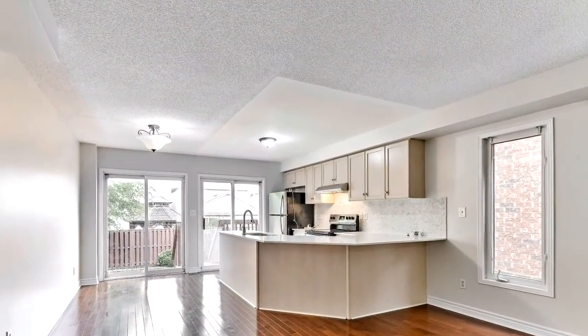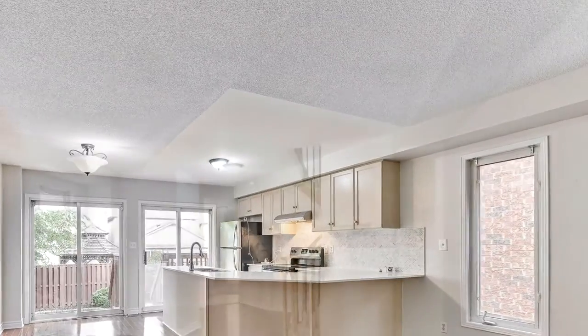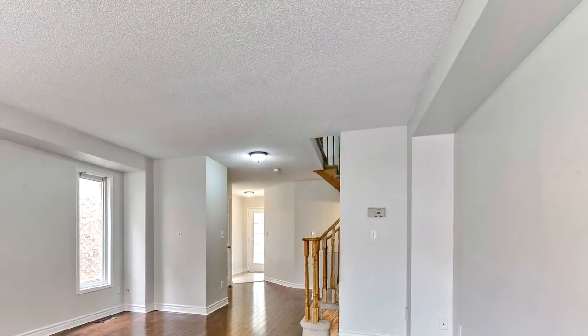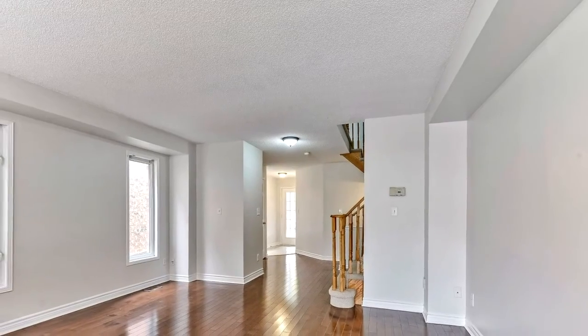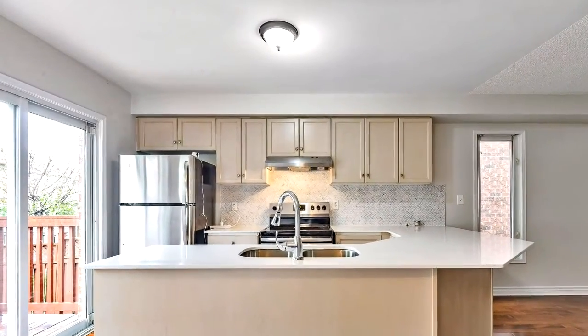Extras include new fridge, new stove, new built-in dishwasher, washer and dryer, all existing light fixtures, and all window coverings. Hot water tank rental. 1,423 square feet per MPAC plus finished basement.